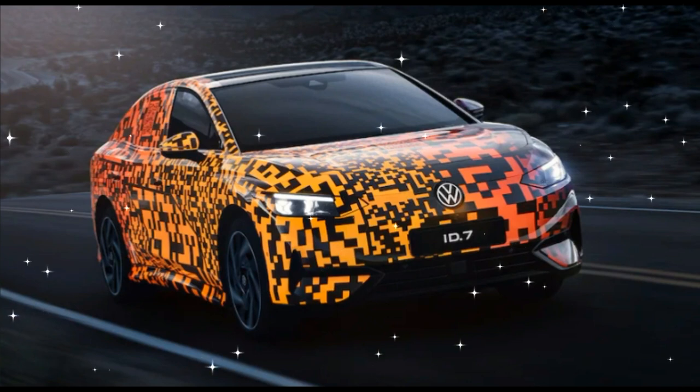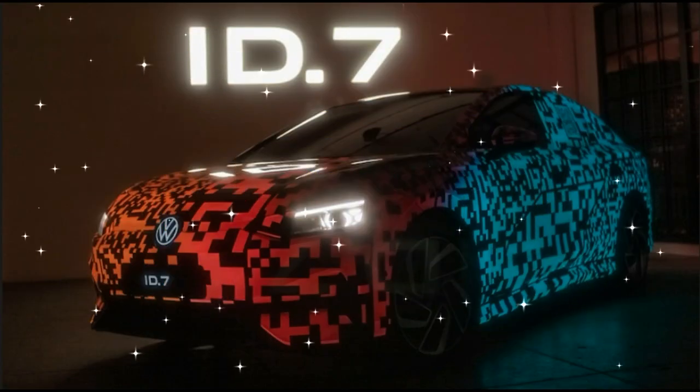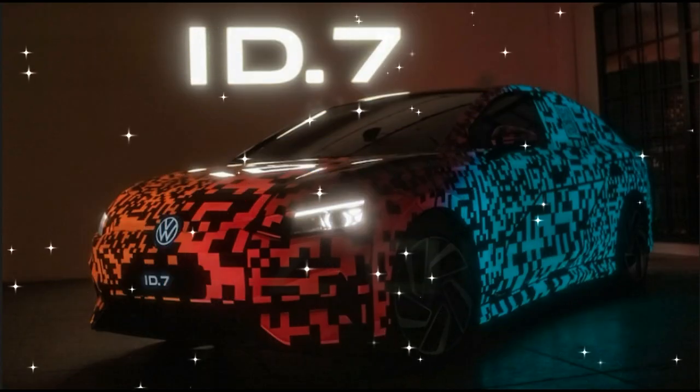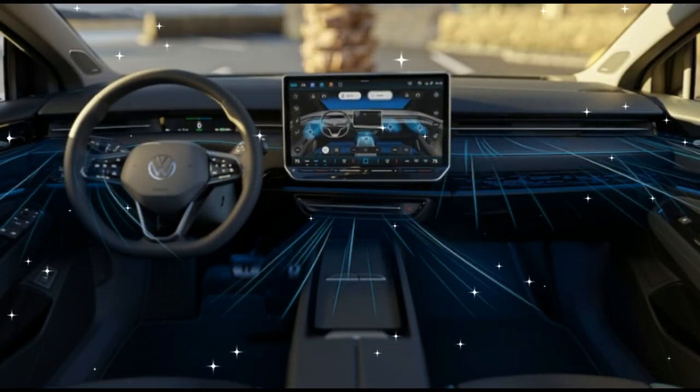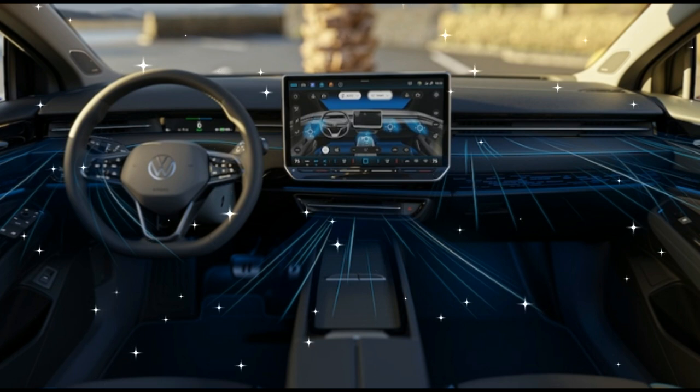These smart air vents will also come with short user commands like 'my hands are cold' that will activate specific air conditioning settings, and the setup will also offer pre-conditioning of the cabin climate when it detects a key fob approaching.